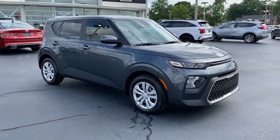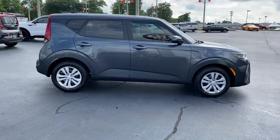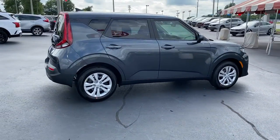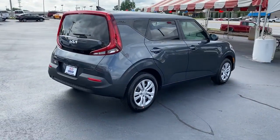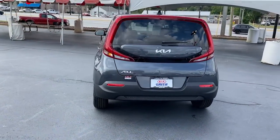Get acquainted with the 2022 Kia Soul. This funky, tech-rich Soul delivers the latest safety and infotainment tech, ample cabin space for passengers and cargo, a silky smooth ride, and solid handling.